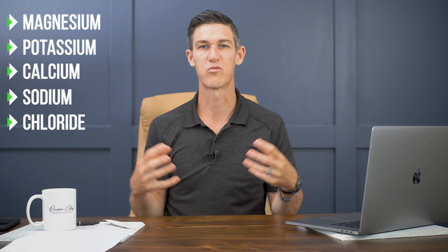They help run the nervous system, and magnesium, potassium, calcium — all these different electrolytes are what help run the system.